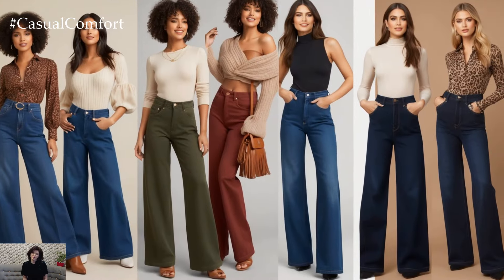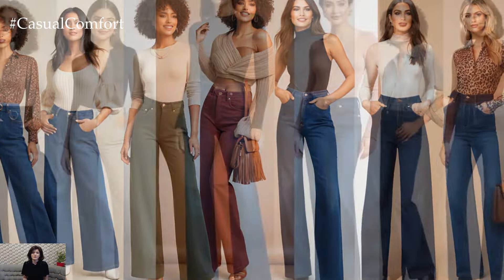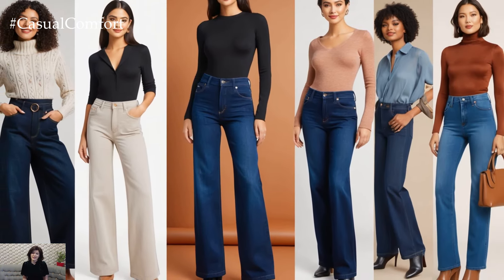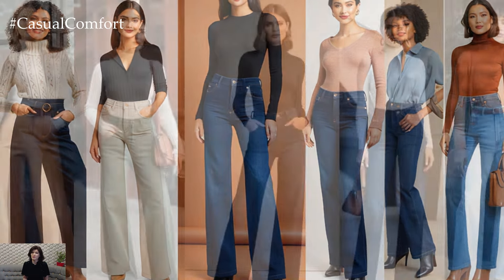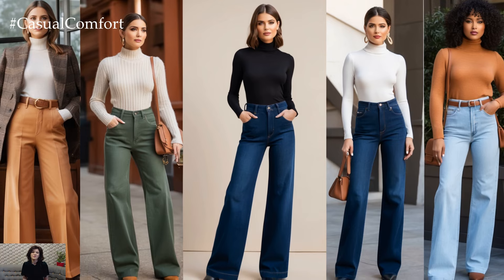Finding the perfect pair of wide-leg trouser jeans can be a game-changer for your fall wardrobe. It's all about the cut, fabric, and details. Opt for a darker wash for a more polished, sophisticated look, or a lighter wash for those relaxed, casual days.